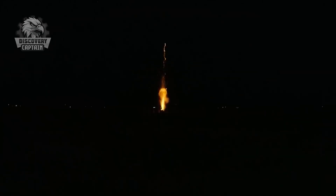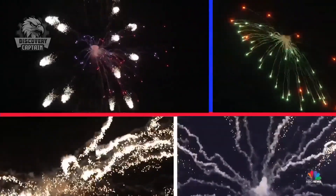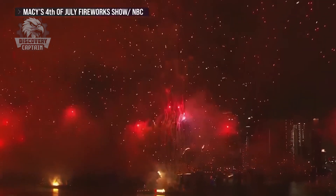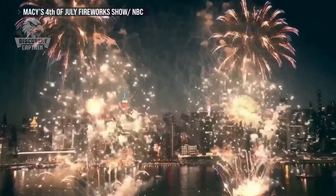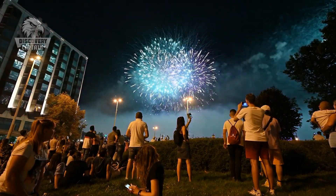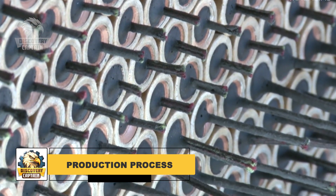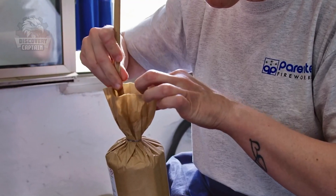What holiday do you remember best for its stunning fireworks displays? Share your memories with us. So, what's the secret behind those dazzling fireworks displays? The answer is coming right up!